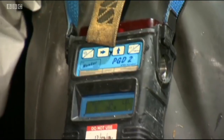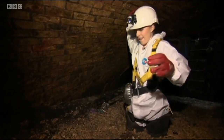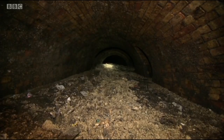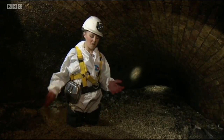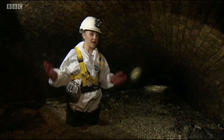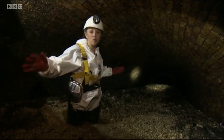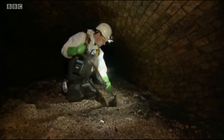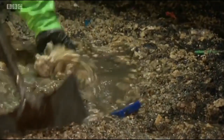We've all been kitted out with gas monitors, which beep reassuringly to let us know that the air is safe to breathe. It stretches from as far as I can see in both directions — just a congealed mass of fat, oil and grease mixed in with a whole load of other stuff that really shouldn't be here. This is an old Victorian sewer. It should be flowing with water.